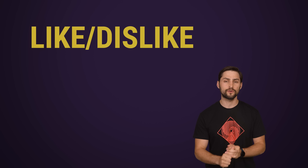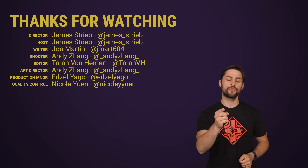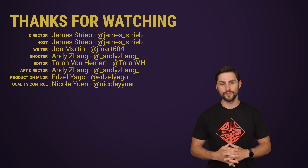Thanks for watching! If you liked this video, hit like, hit subscribe, and be sure to hit us up in the comments section with your suggestions for videos we should cover in the future.